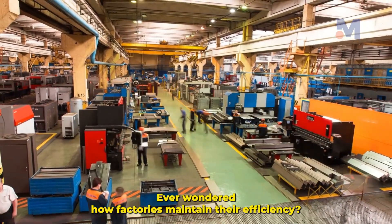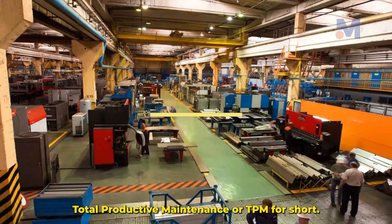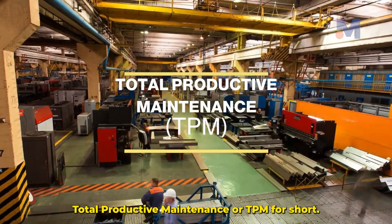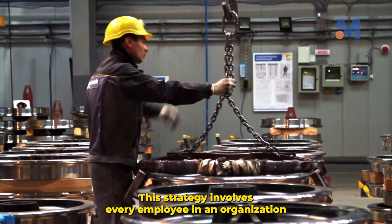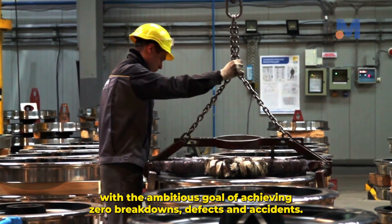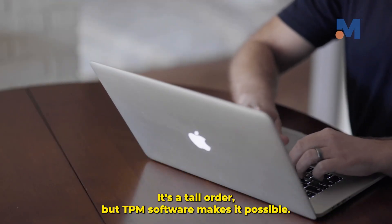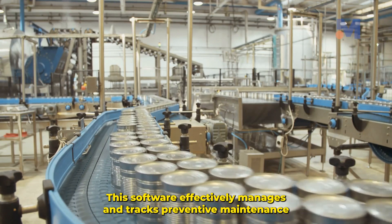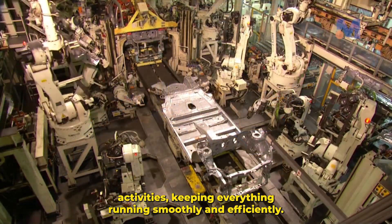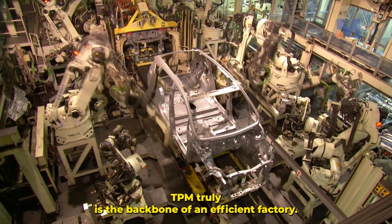Ever wondered how factories maintain their efficiency? It all boils down to a proactive approach known as Total Productive Maintenance, or TPM for short. This strategy involves every employee in an organization with the ambitious goal of achieving zero breakdowns, defects, and accidents. It's a tall order, but TPM software makes it possible, effectively managing and tracking preventive maintenance activities, keeping everything running smoothly. TPM truly is the backbone of an efficient factory.